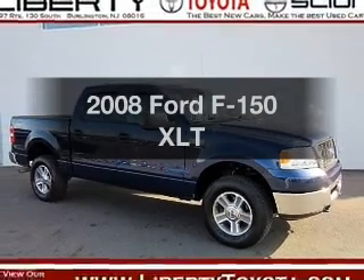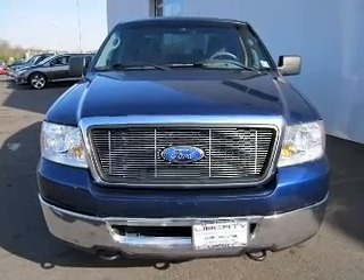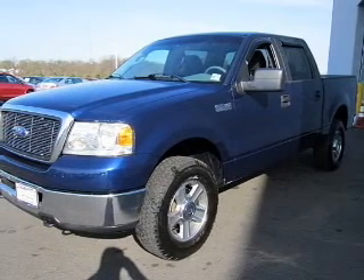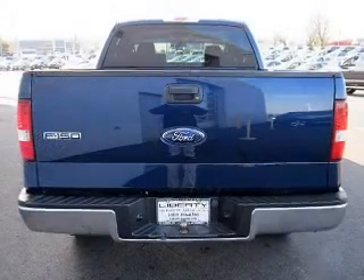Introducing the 2008 Ford F-150. If you're looking for a first-rate auto, this one could be yours today. With a powerful eight-cylinder engine, the powertrain includes four-wheel drive driven by an automatic transmission. The anti-lock braking system will keep you safe on the road.